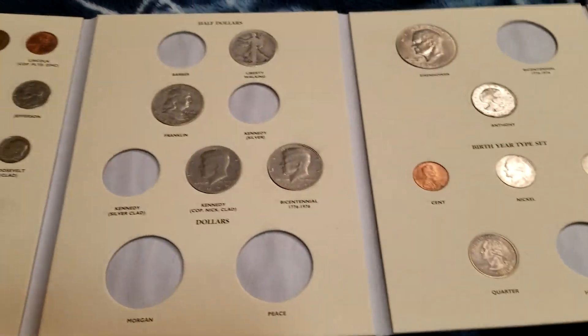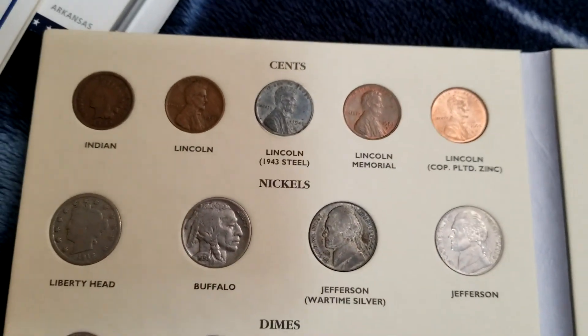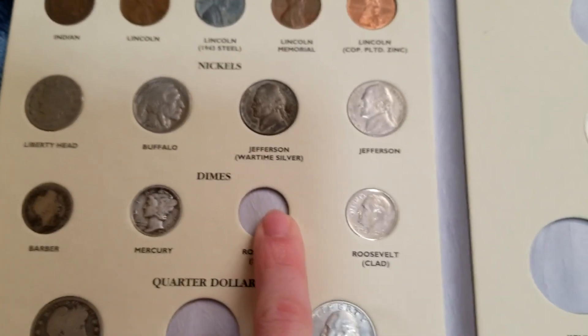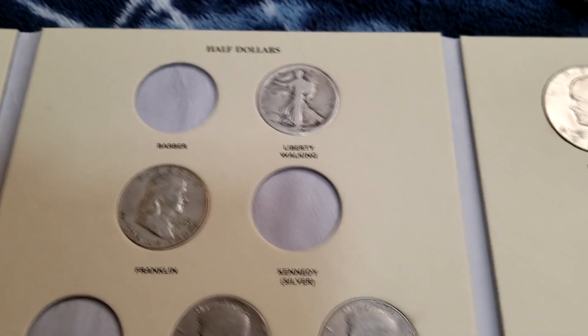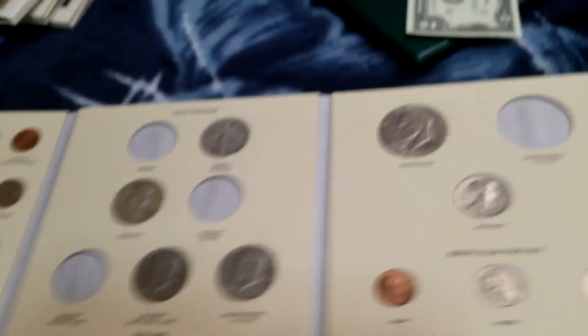You got a $2 bill — nothing special. I've got this 20th Century little book. It's mostly complete, more than halfway complete at least. Got all the pennies — every penny from the Indian to the current one. Every nickel from the Liberty Head to the current one. Almost every dime, I don't have a Silver Roosevelt. I've got most of the quarters, I just don't have the Standing Liberty quarter. Half the half dollars — Franklin won, cost me like $8 from eBay. That's how I got some of these.